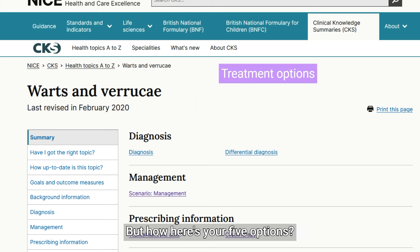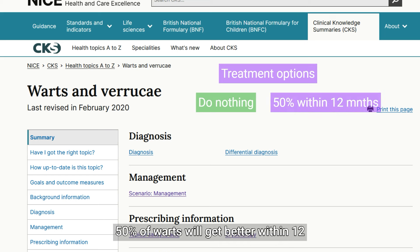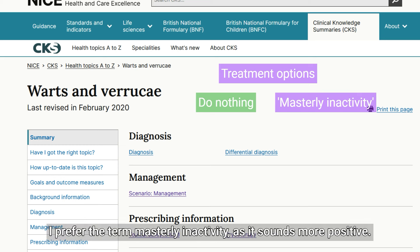But how? Here's your five options. Do nothing — give her the reassuring advice. 50% of warts will get better within 12 months and 80% within two years. It's called benign neglect. I prefer the term masterly inactivity as it sounds more positive.